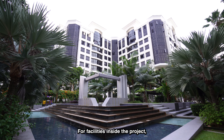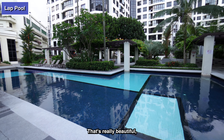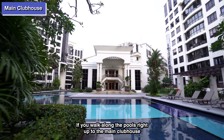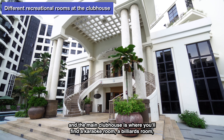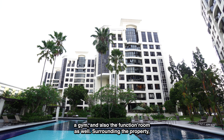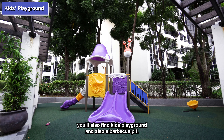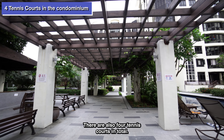For recreation, you can either drive eight minutes to Bedok Reservoir Park or four minutes to Safra Tampines. For facilities inside the project, there are various pools that run through the middle of the development — really beautiful to walk along up to the main clubhouse. The main clubhouse has a karaoke room, a billiards room, a gym and a function room. Surrounding the property you'll also find a kids' playground, a barbecue pit, and four tennis courts in total.